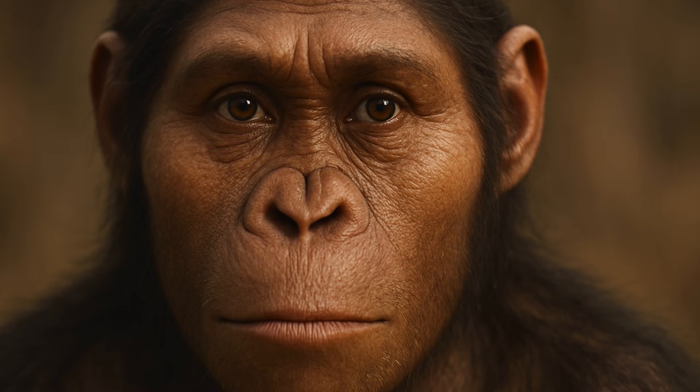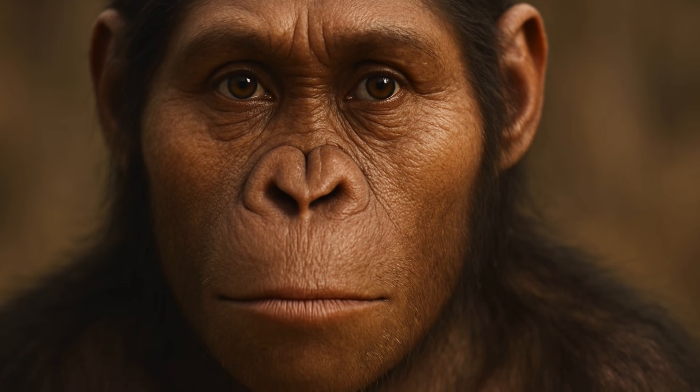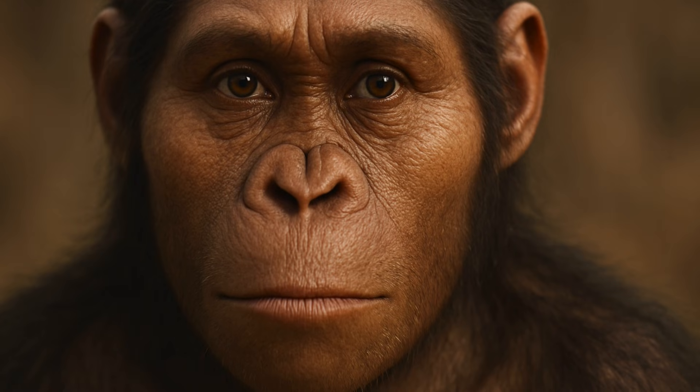The reconstructed face is a fascinating blend of human and ape features. Lucy's face, as per the reconstruction, was flatter than chimpanzees, with a smaller brow ridge, and a jaw that's not fully human but not fully ape either. It has a less pronounced brow ridge than in chimpanzees, though still distinct from modern humans, said Morais.